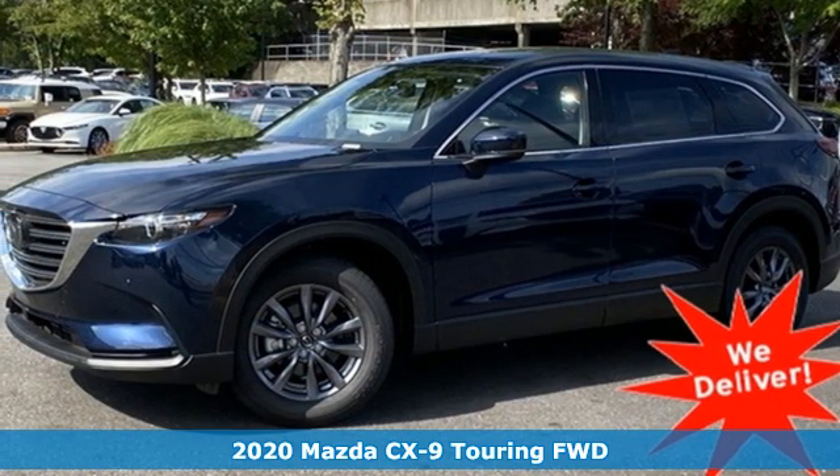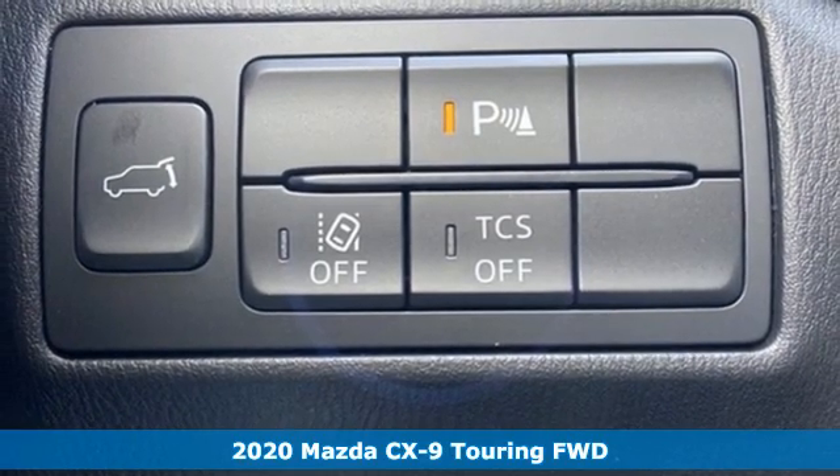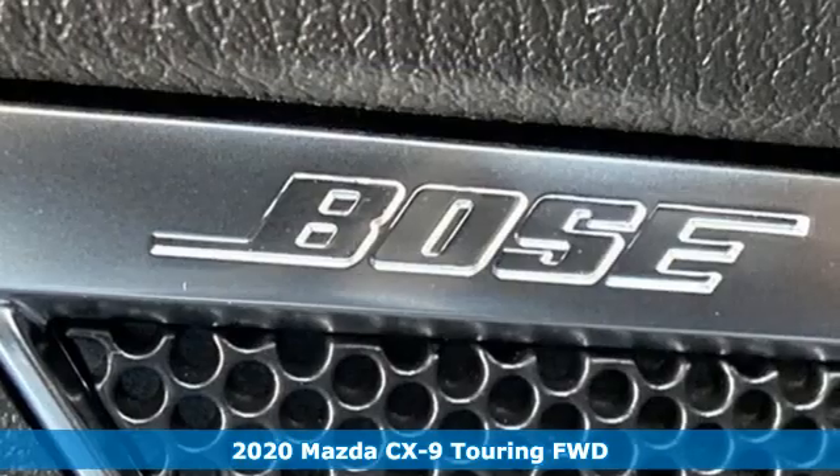Here's a new 2020 Mazda CX-9. For all the things that drive you, there's Mazda. It boasts an impressive list of features like these.